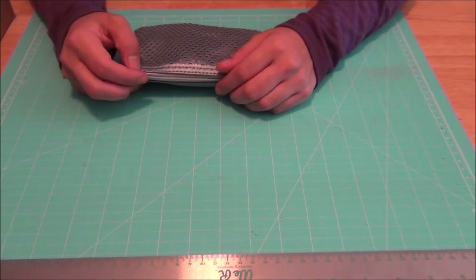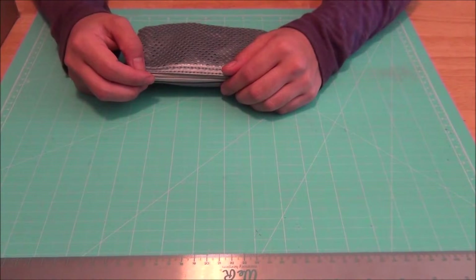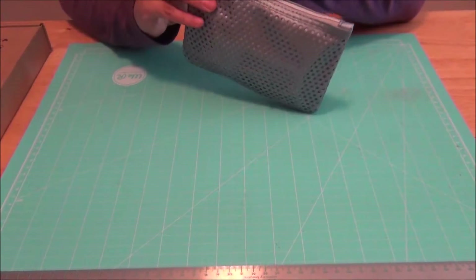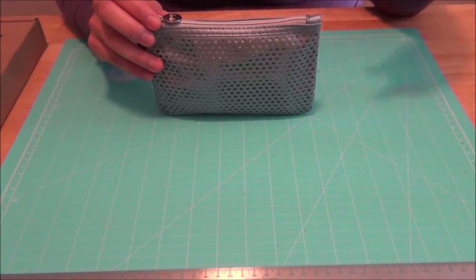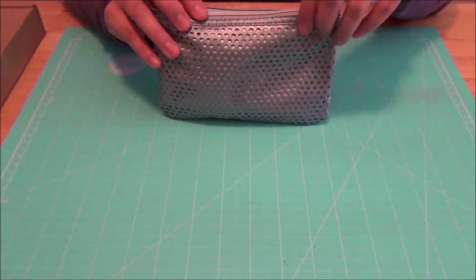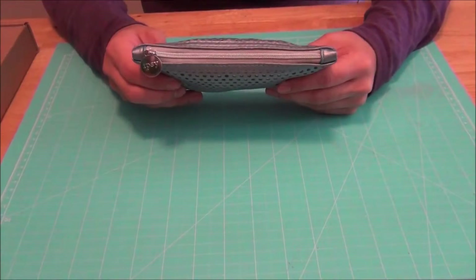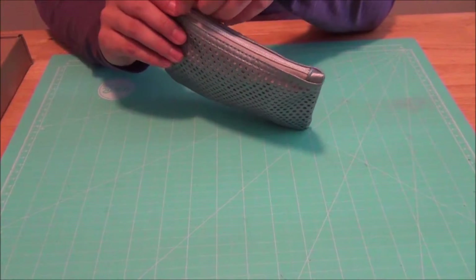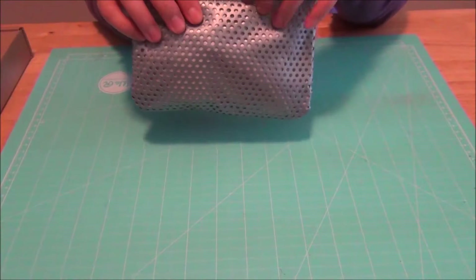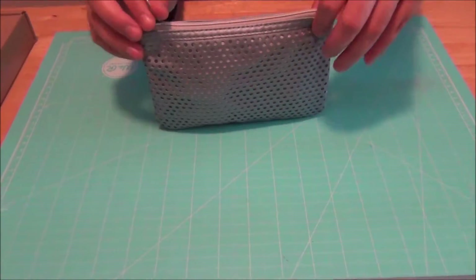Last year my husband got me a subscription to Ipsy for my birthday, which is a membership where every month they send you a little bag with makeup samples from different brands. I think it's $10.99 or $9.99. I don't really use makeup that much, so I either keep the samples and exchange them with my co-worker Miss Jones, or give them to my mother-in-law and sisters.